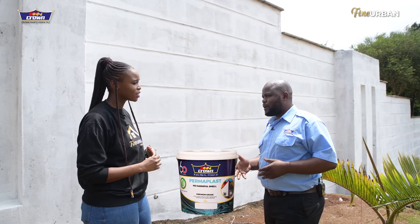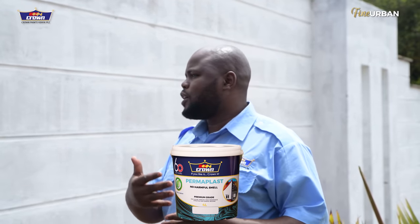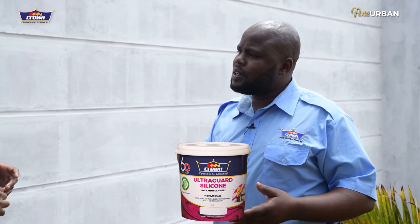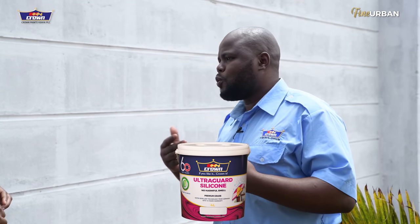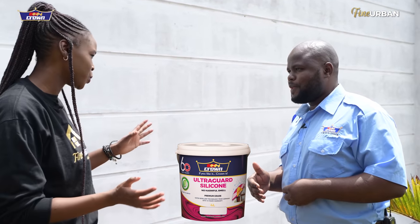Perma Plus is an ordinary exterior paint made to withstand ultraviolet radiation and protection from ordinary harsh weather conditions. On a more advanced level, we have UltraGuard Silicone — the silicone in it gives it extra water repellency. That's important, especially living in a country like Kenya where we get rains every now and then. And then we go an extra mile with an additional, more superior product.